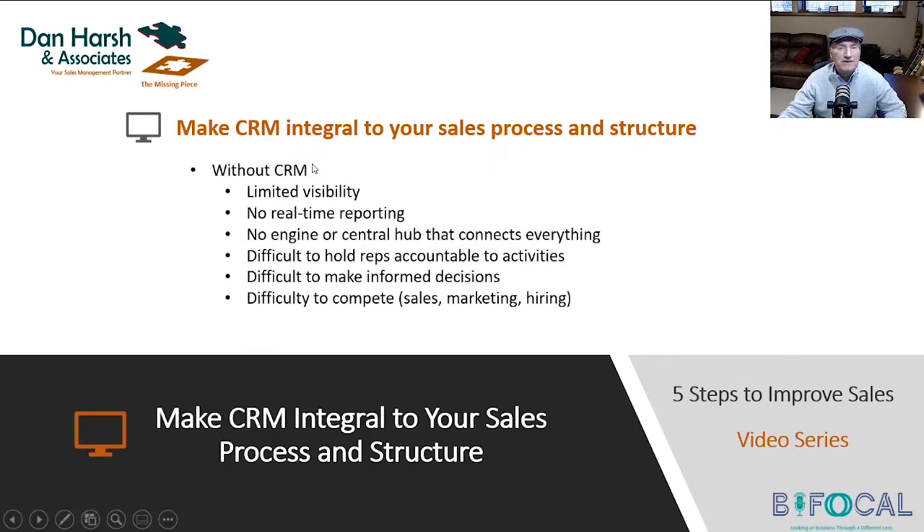Without CRM, you have very limited, if any, visibility. Without CRM, you are working off of Excel spreadsheets that are probably one week old, if not 30 days old. You're making decisions off of what your sales and marketing people are telling you — but based on what data? Are they telling you based on what's fresh in their mind, or what they think? Where's the data to support this? CRM is going to give you that. CRM is that engine, that hub that connects your sales, marketing, market, customers, and prospects all together.